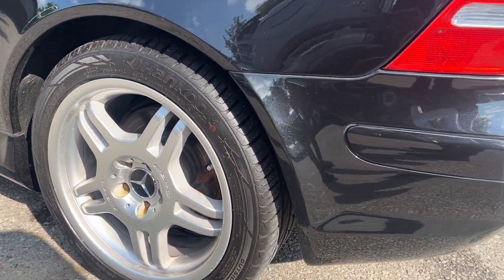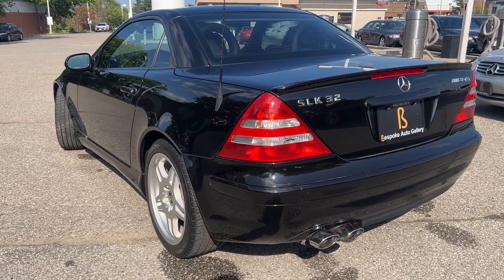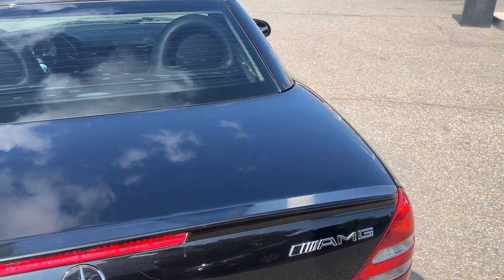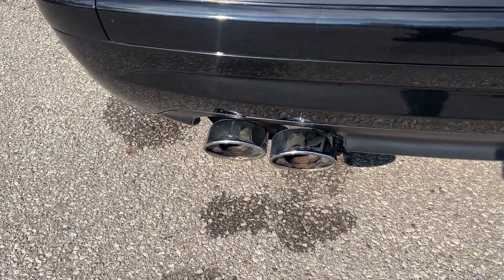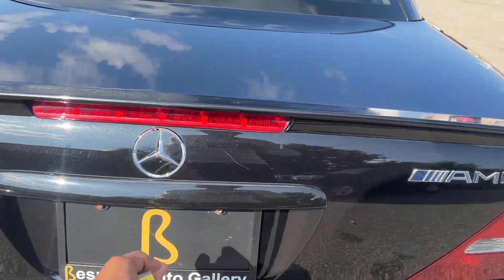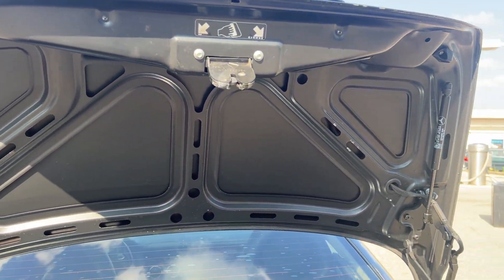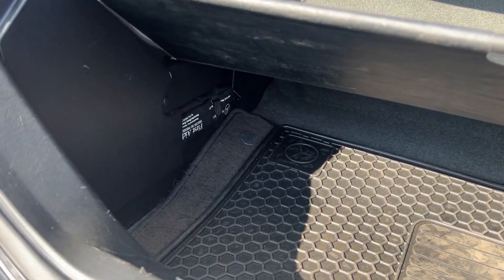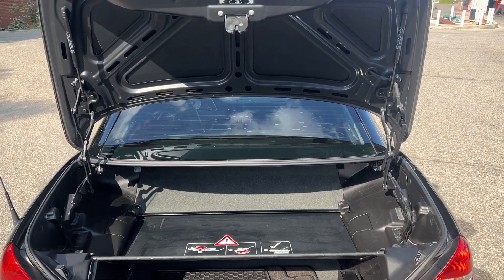Rear driver's side wheel. Trunk is in good shape — let me open up the trunk for you. Got the cover for the top, original mats down under there, a first aid kit sitting in the corner, and a 6 CD changer. Nice and neat.